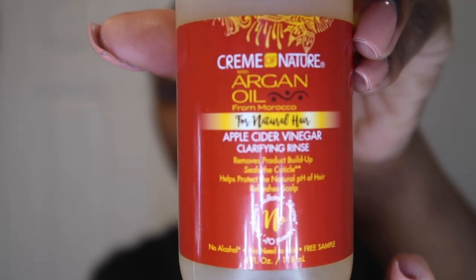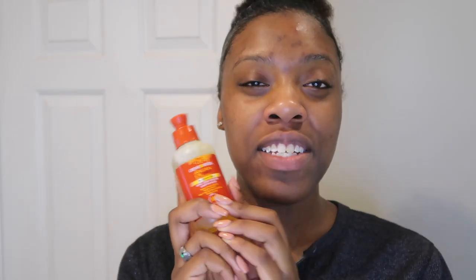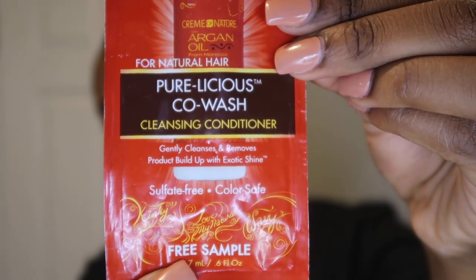The first step in a wash day routine is typically some kind of shampoo or cleansing situation. Surprisingly, the packet didn't come with any shampoos, or if it did, I used them before this. But it did come with this Apple Cider Vinegar Clarifying Rinse, which I've actually used before — I had the full bottle. So this will act as our shampoo and cleanser, prior to the Purelicious Co-Wash Cleansing Conditioner, which is supposed to gently cleanse, remove product buildup, and is sulfate-free and color safe.